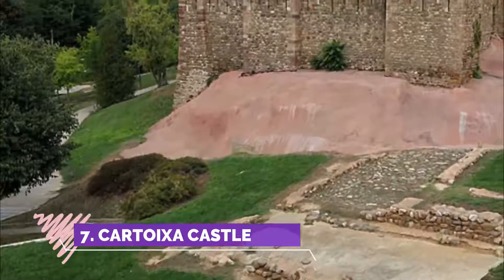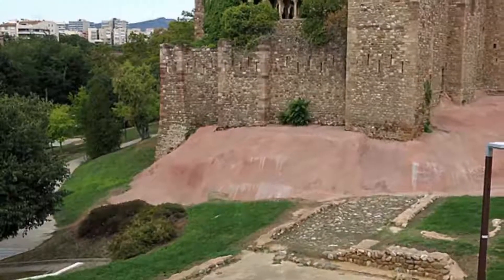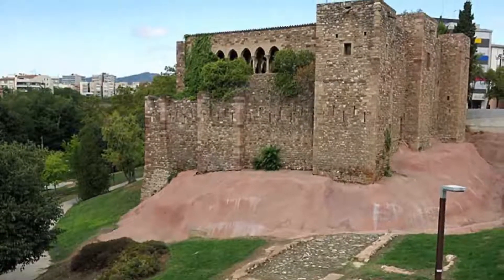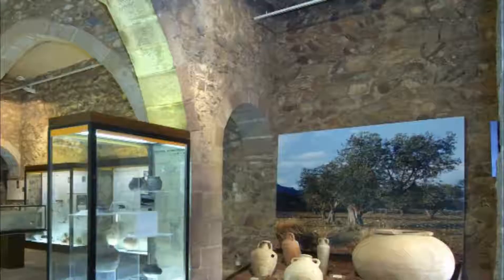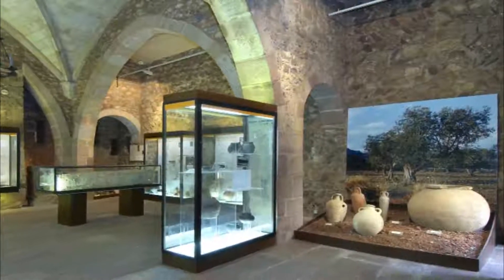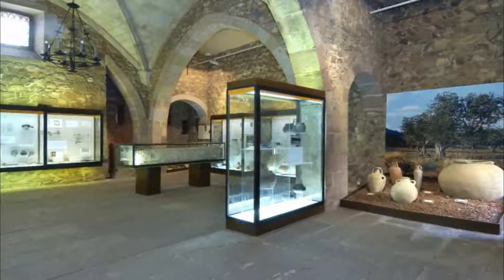Number seven: Cartuja Castle. Nothing extraordinary, but if you live in Terrassa it's a must-see. The castle is very small but entrance is free if you can prove that you live here. There are some permanent exhibitions about the city from medieval times to the era of industrialization, and a really nice scale model of the city.